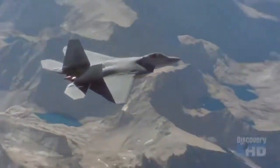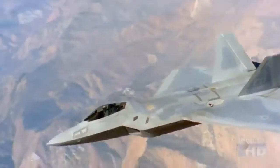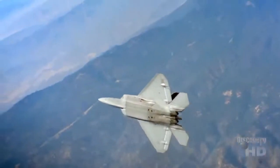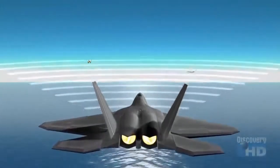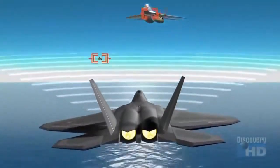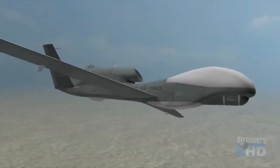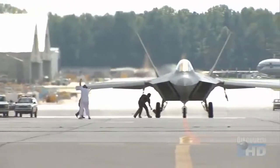The F-22's stealth, supercruise, and vector thrusting are impressive breakthroughs, but its most outstanding feature may be its ability to nearly fly itself through advanced computerized controls. This relieves the pilot of routine duties and gives the pilot total freedom to focus on the combat scenario. The F-22 constantly gathers data on other aircraft in the combat area and presents the most important information to the pilot, integrating data from unmanned vehicles and off-board sensors for targeting — reflecting how modern forces are now much more integrated across services and platforms.